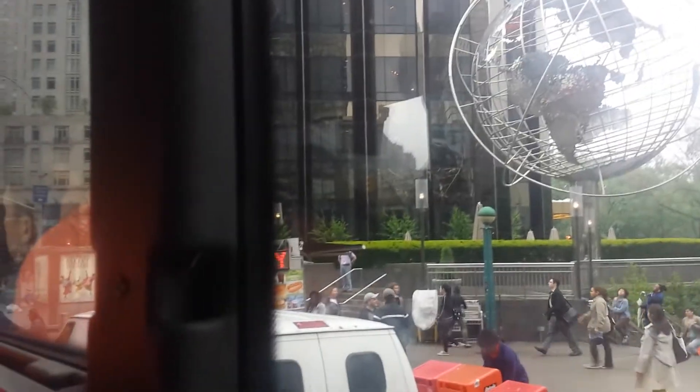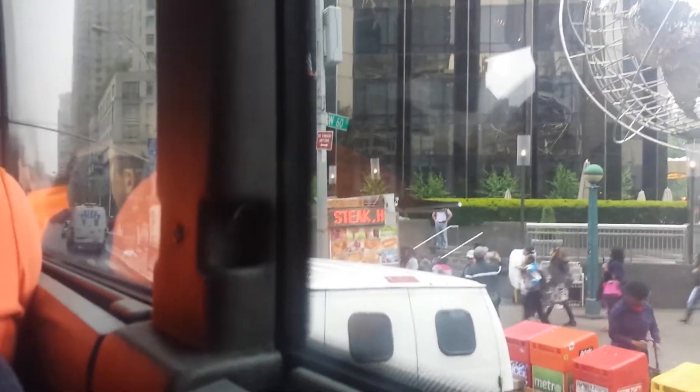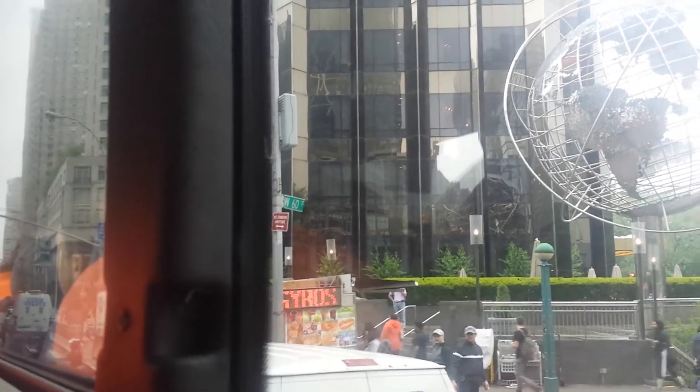Just to give you a sense of how expensive it is to build a skyscraper in New York City in the 21st century — this was built in the last 10 years and the price tag was $1.7 billion. Lots and lots of money. It's a little crazy, actually.